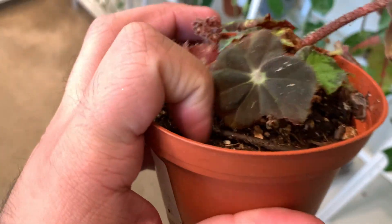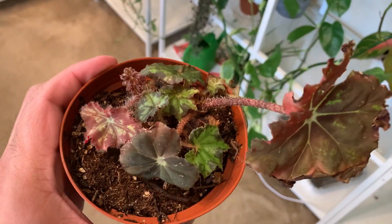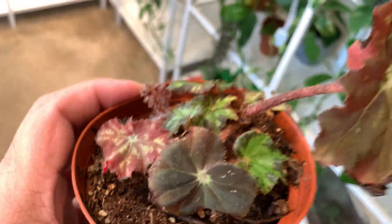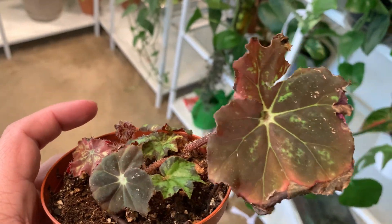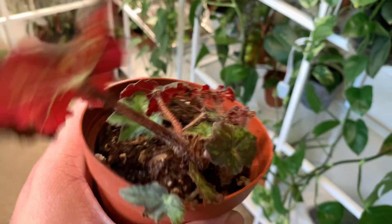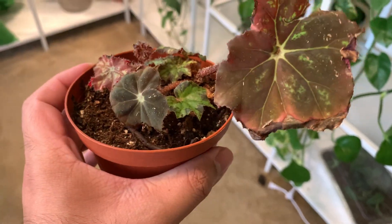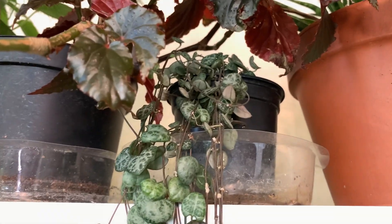Number three will be this begonia. I gave this one to my boyfriend and this plant comes back and forth every once in a while — sometimes no growth, then the new growth dies out. But I really like it because it holds a special place in my heart. That was the day I found this plant at Shades of Green, and I enjoyed it a lot. So that'll be number three.